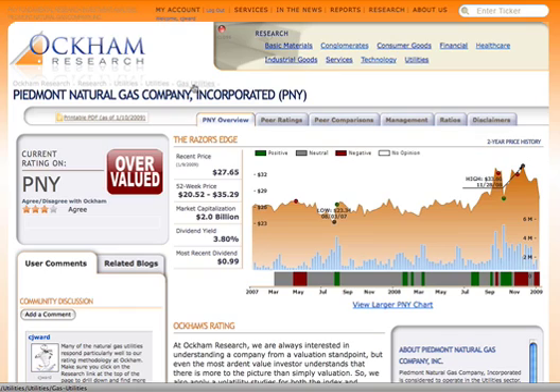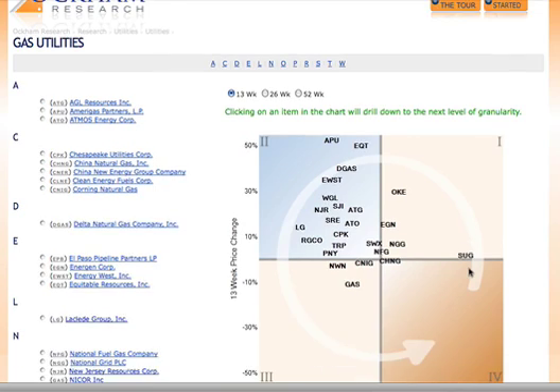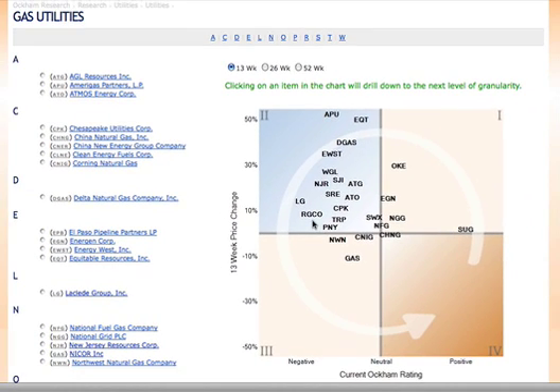Another way that you can always find more ideas — in this case inside gas utilities — is to click on gas utilities in the breadcrumbs area up at the top. It will bring you directly into the scatter plot chart for that sub-industry, highlighting that there are lots of stocks in gas utilities that are overvalued at this point from the Occam perspective and have performed very well in the last 13 weeks. This is yet another way that Occam tries to differentiate the information you receive so that you're always getting up-to-date ratings on good entry and exit points.